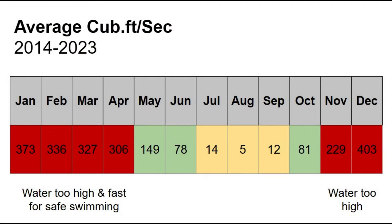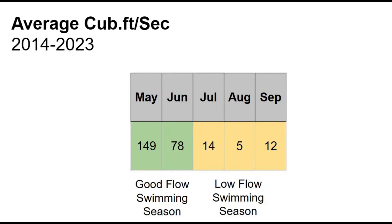Here you can see the average cubic feet per second of water flowing down Butte Creek. Flow peaks in December at 403 cubic feet per second and bottoms out in August at just 5 cubic feet per second. That gives us a swimming season of five months — May and June being the good flow swimming months, and July through September being the low flow swimming months.